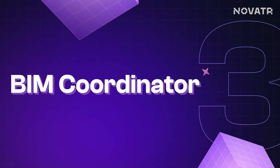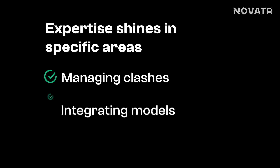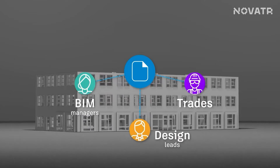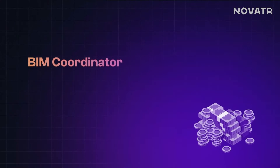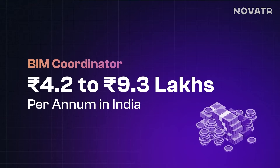It's the BIM Coordinator. They make sure BIM models are smooth and seamless — collaboration is literally their middle name. They are like problem solvers, managing clashes, integrating models, and working with everyone involved to iron out design conflicts. Their role involves working closely with project teams, ensuring that BIM models are coordinated effectively among architects, engineers, and stakeholders too. Their average salary ranges from 4.2 lakhs per annum to 9.3 lakhs per annum in India.